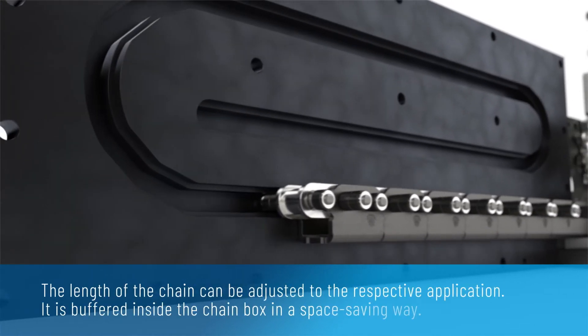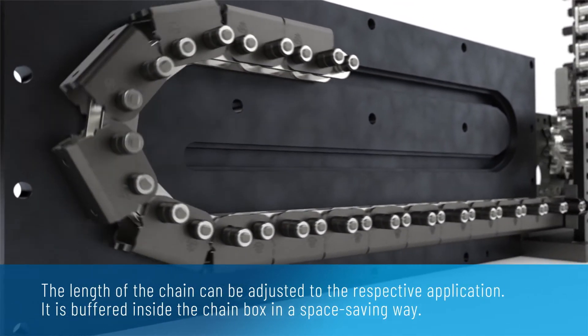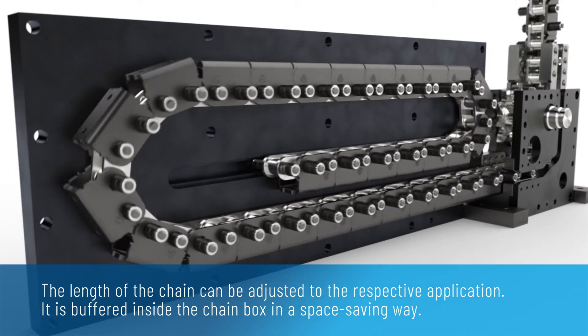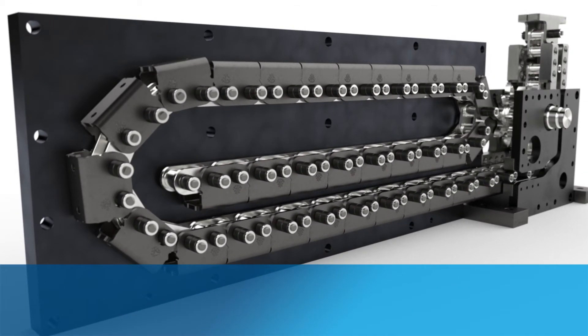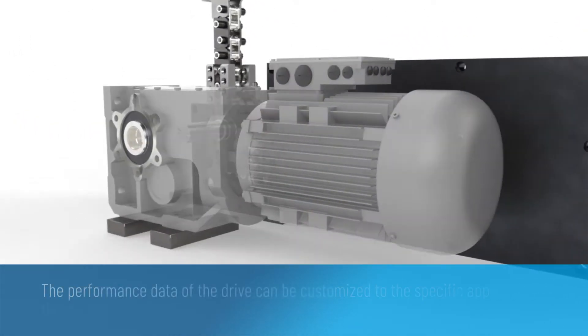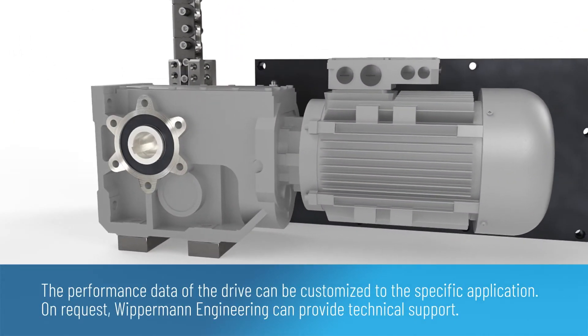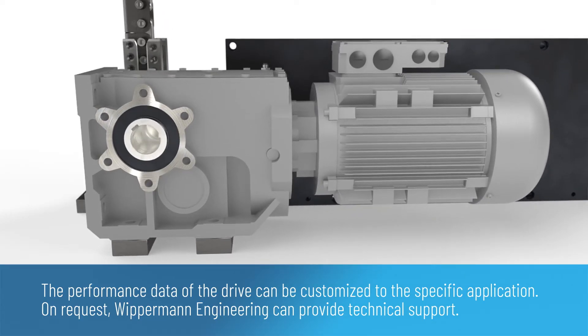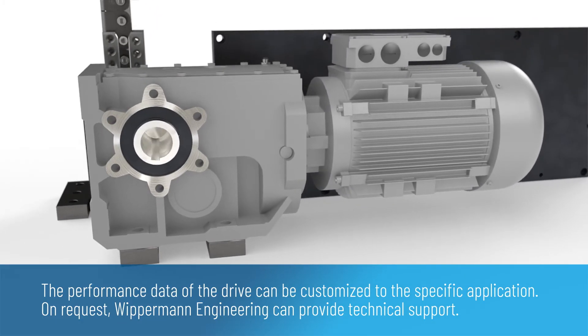The length of the chain can be adjusted to the respective application. It is buffered inside the chain box in a space-saving way. The performance data of the drive can be customised to the specific application. On request, Wippermann Engineering can provide technical support.